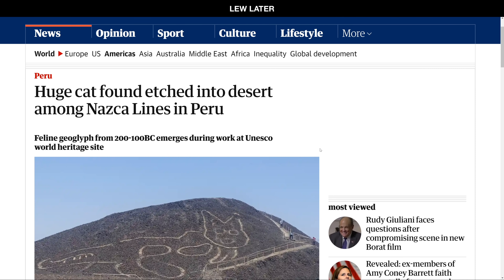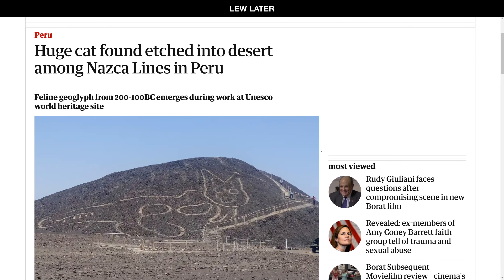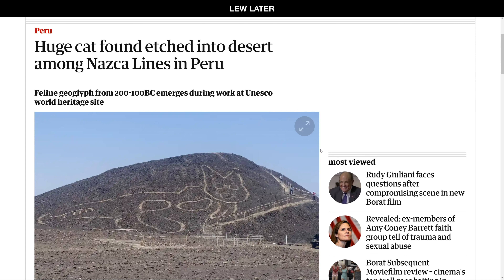All right, I got just one for you, Will. Huge cat found etched into desert. Wait, stop reading. What do you think about that? What do I think about it? Just thoughts? What are your thoughts? Someone was bored? Just decided to draw a cat?